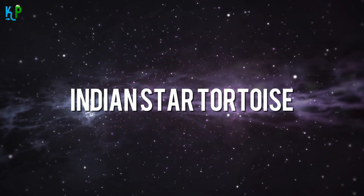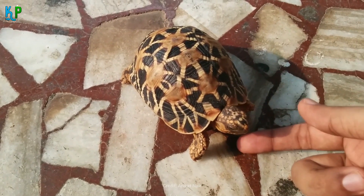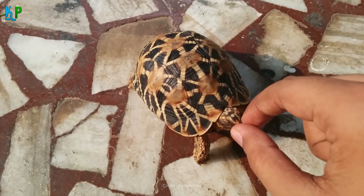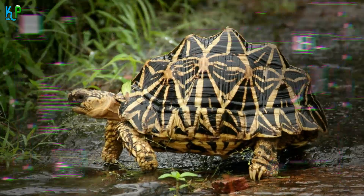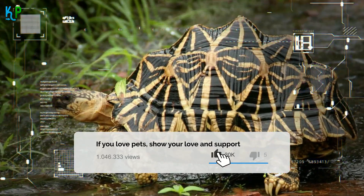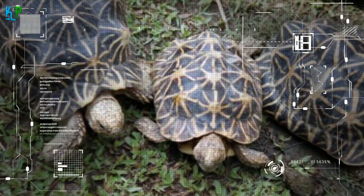The Indian Star Tortoise is commonly found in India and Sri Lanka. Their popularity is somewhat attributed to their star-like pattern, leading to their namesake. They can grow up to 12 inches, so a 36-square-foot enclosure should be just fine, though they are best situated outdoors. The Indian Star Tortoise can survive in varying humidity levels and is more adaptable to varying climates because they come from a region that experiences both annual monsoons and dry periods. They are quite sociable, making it easy to have more than one at the same time, and also quite easy to care for.